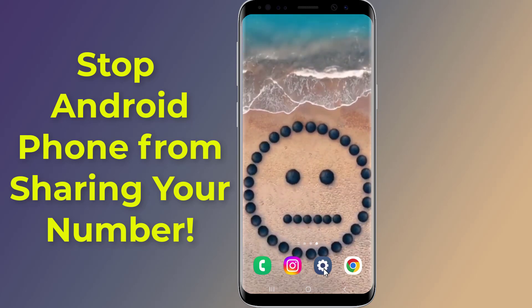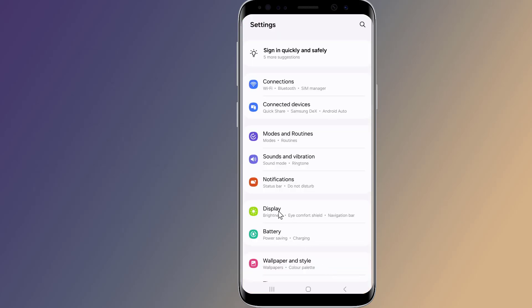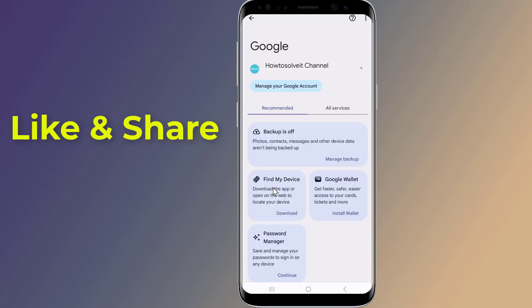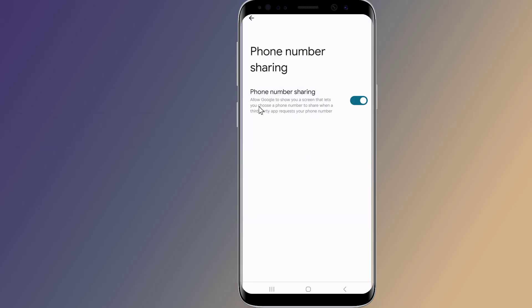Open the Settings on your phone, go to Google, tap on All Services, tap on Autofill, then tap on Phone Number Sharing. Here you will see an option that lets Google share your phone number.